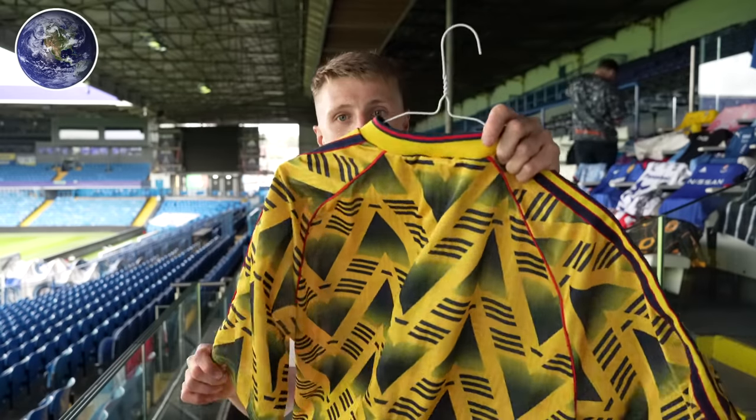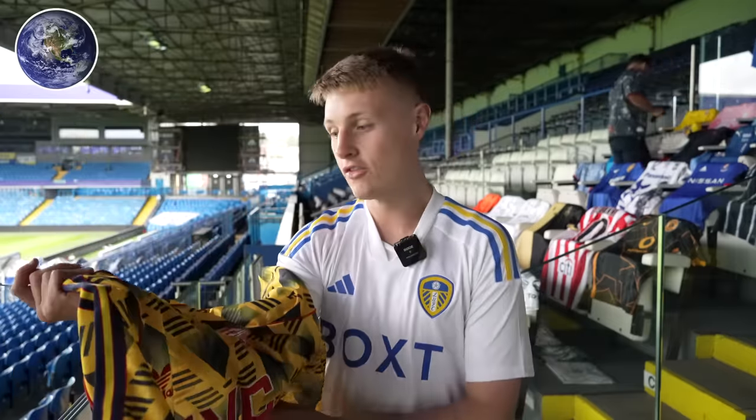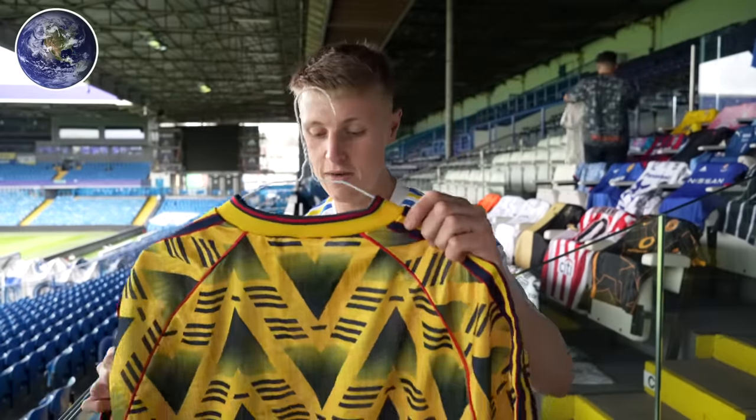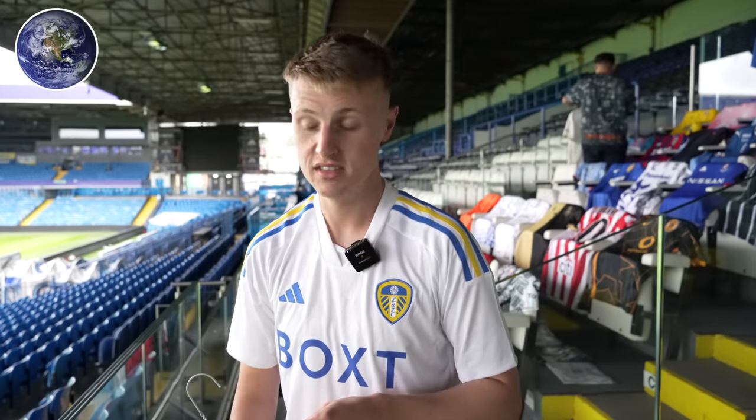Next up, I'll talk about the Bruised Banana shirt — I talk about it in every recap video. I've got a Bruised Banana shirt because my granddad gave it to me and I'll never get rid of it because of that, even though I have no interest in any other English team other than Leeds.